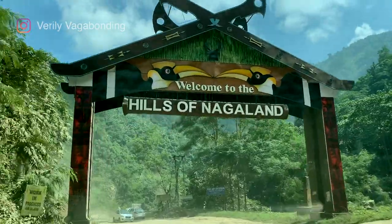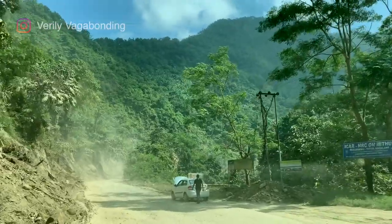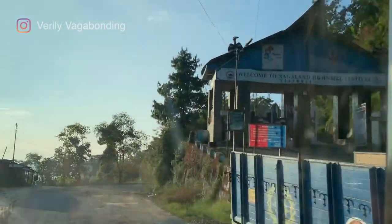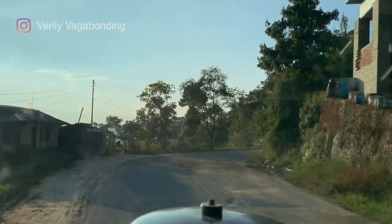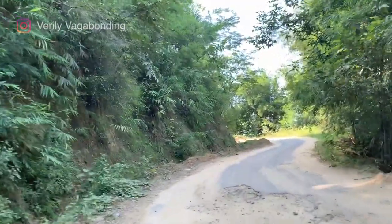Very sad, but true — roads in Nagaland are extremely bad. You can only get to Kohima and Kisama Heritage Village by road, because the Hornbill Festival is held at the Naga Heritage Village in Kisama, which is around 12 kilometers from the capital Kohima, and 82 kilometers from the nearest airport and railway station in Dimapur. You might think it'll take only 1.5 hours for 82 kilometers — do not make that mistake, because it can take up to four to five hours. Plan accordingly.